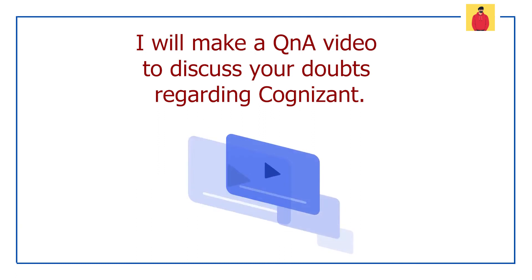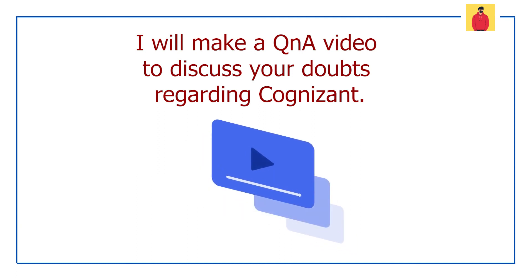One more thing guys — I am going to make a Q&A video on different issues and doubts you guys are having regarding Cognizant.